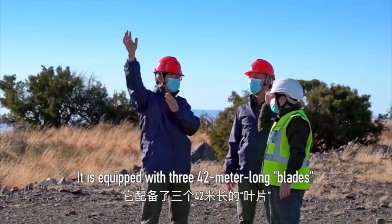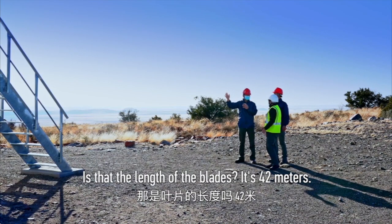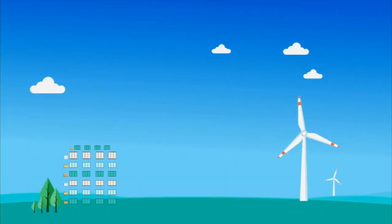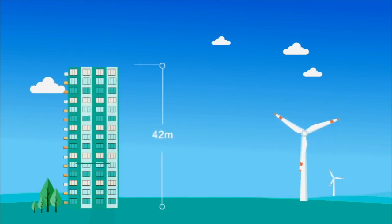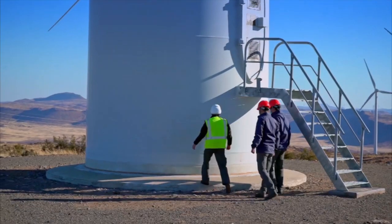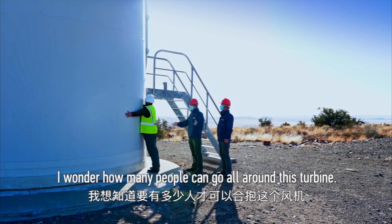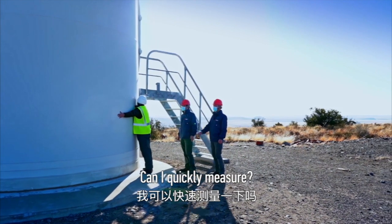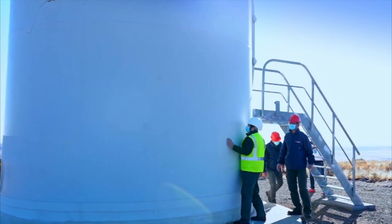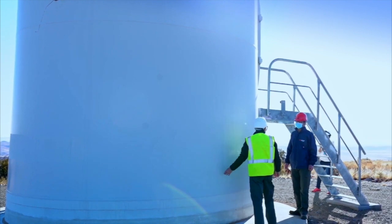The rotor is equipped with three blades, each 42 meters long. It's very wide! I wonder how many people can go all around this turbine — let me measure. Eight people! That's a lot.